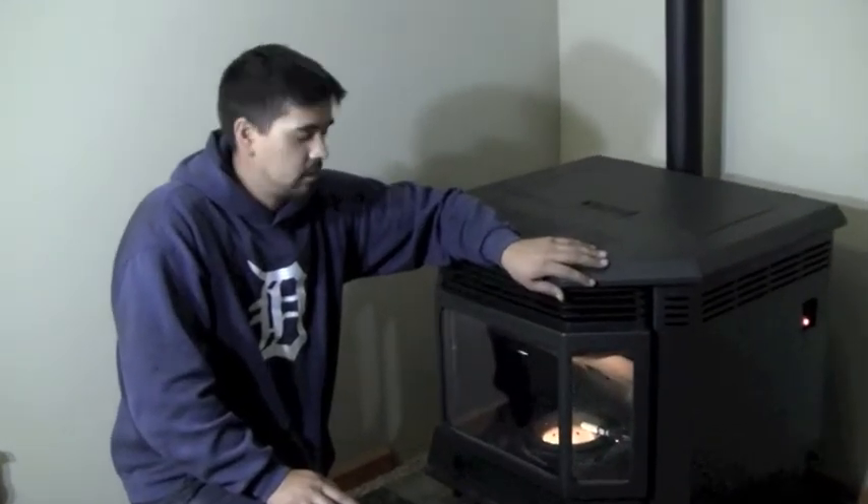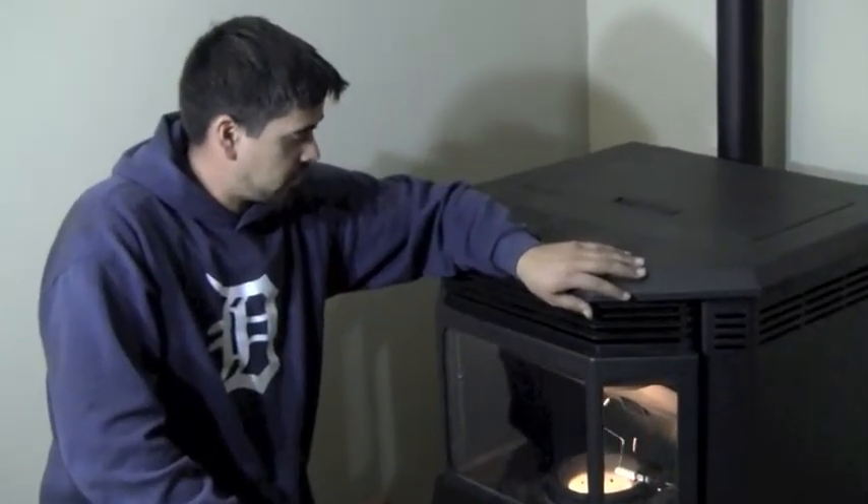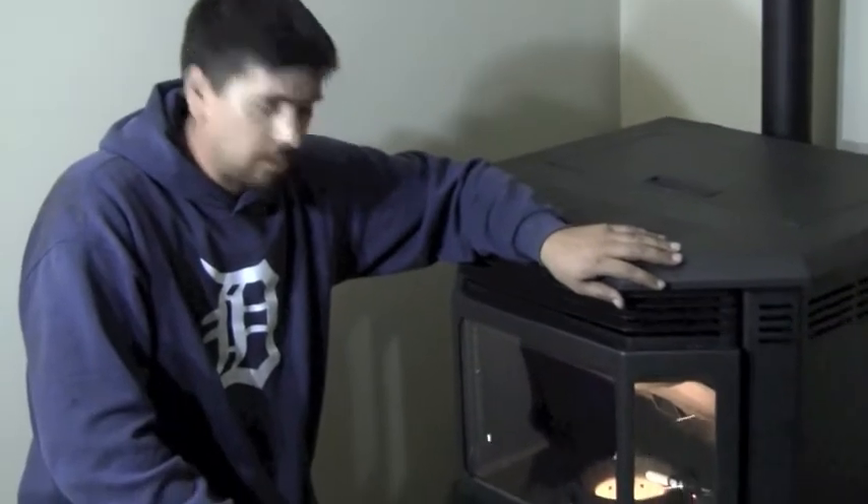It's a free-standing pellet stove that's able to burn pellets and corn. Today we just finished up the installing — as you can see, we got the unit burning. This stove is capable of up to 40,000 BTUs, as low as 14,000 BTUs. It's environment friendly, which is a great thing about this stove that really sells it with everyone going green these days.